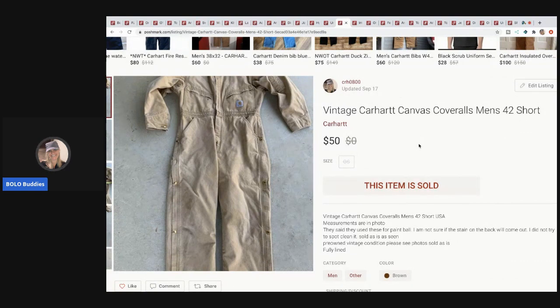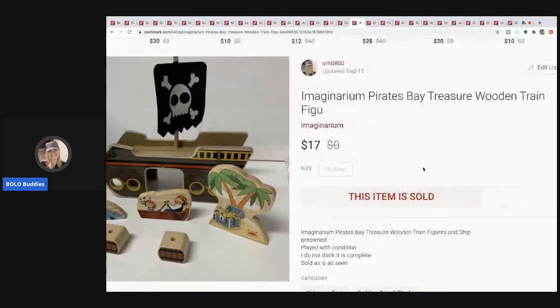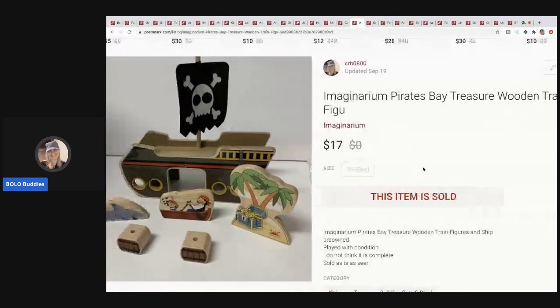The next item I sold is these vintage Carhartt canvas coveralls, men's — these are from my free garage sale haul, go check out that video. I've probably made over $500 off that stuff. They were moving and let me take everything at the end of the sale, so I loaded up my car and got it all listed. These coveralls sold for $50.